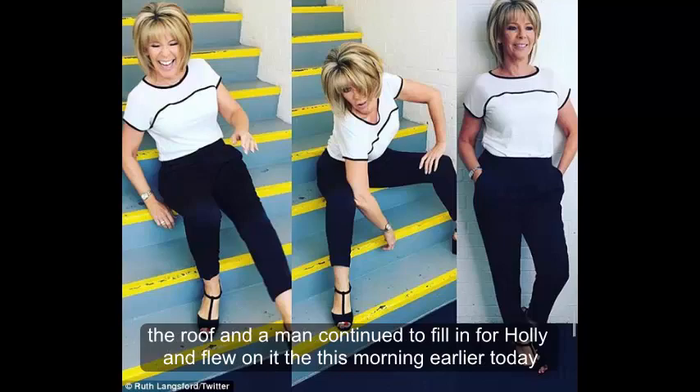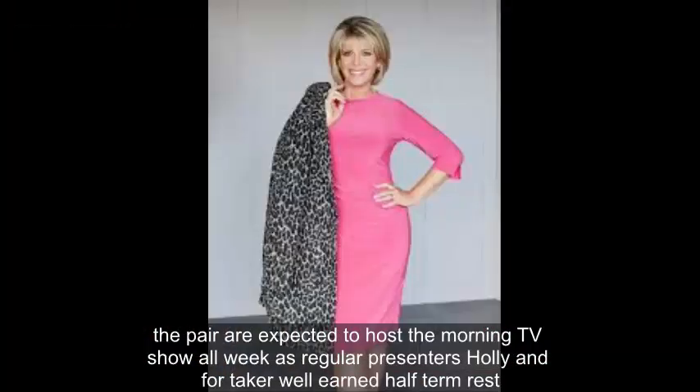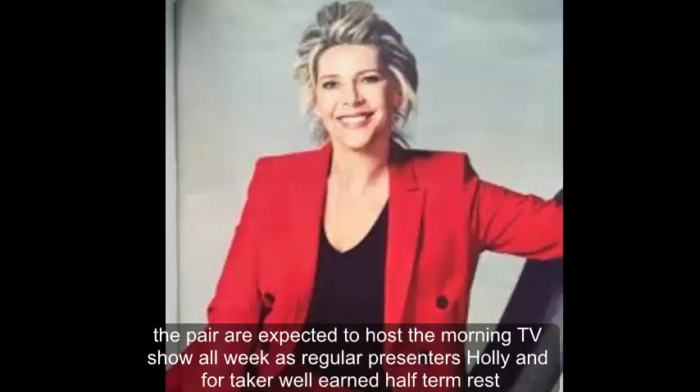Ruth and Eamon continued to fill in for Holly and Phil on ITV this morning. The pair are expected to host the morning TV show all week, as regular presenters Holly and Phil take a well-earned half-term rest.